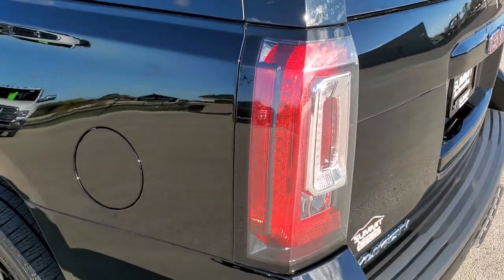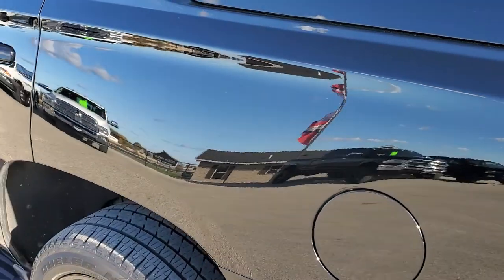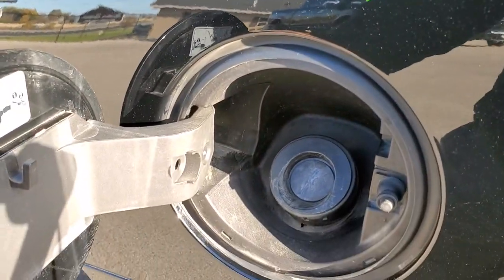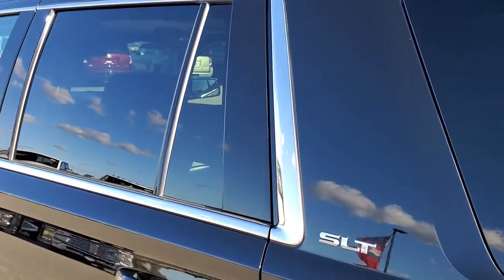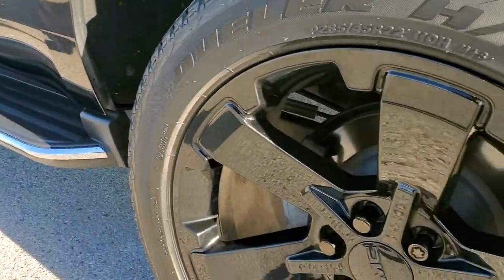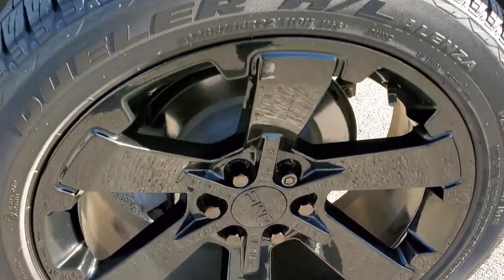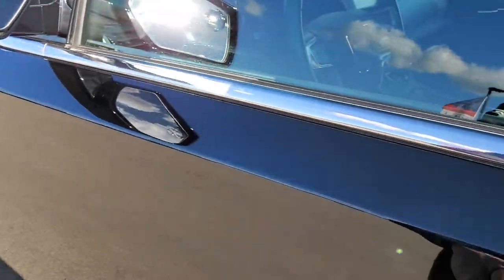Going down the driver's side, it's just as clean as the passenger side. No dents or dings on the rear quarter. It does have the capless fuel fill, which is a really nice feature. The rest of the side of the vehicle looks really good — no dents, no dings. And for full disclosure, this back rim is absolutely perfect. It does come with the power mirrors with the built-in driver's side blind spot mirror.